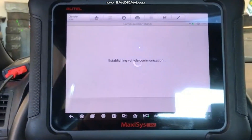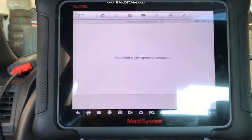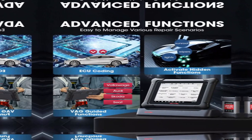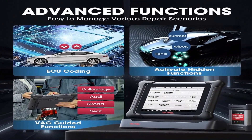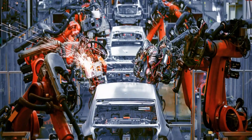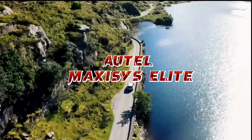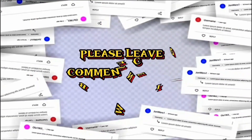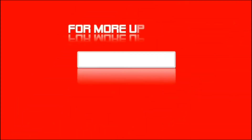In conclusion, the Hotel Maxxis Elite is a top-of-the-line diagnostic tool that offers unparalleled performance and functionality. Its advanced features, extensive vehicle coverage, and user-friendly interface make it a must-have for anyone working in the automotive industry. Thank you for watching this video, and we hope it was informative. If you have any questions or comments, please leave them in the comments section below. Don't forget to subscribe to our channel for more videos like this.